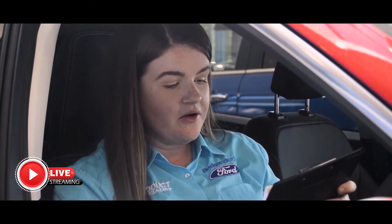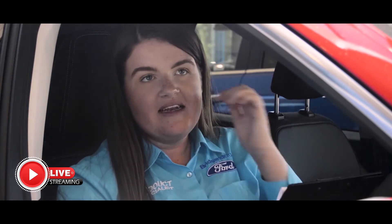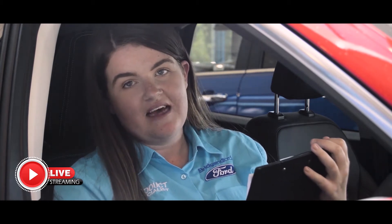Question number four: how long does the new Cougar take to charge? If we're going to use the standard mains socket, you're looking at around an average of six hours.